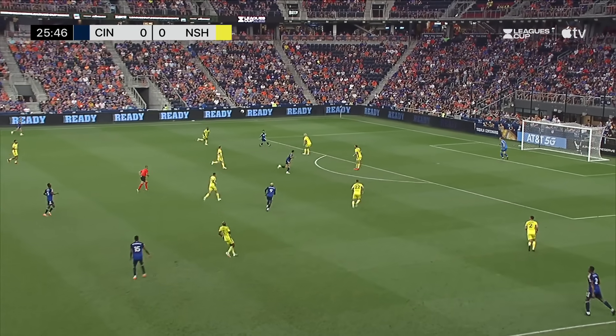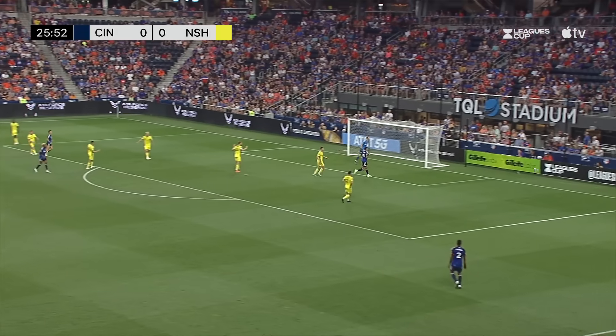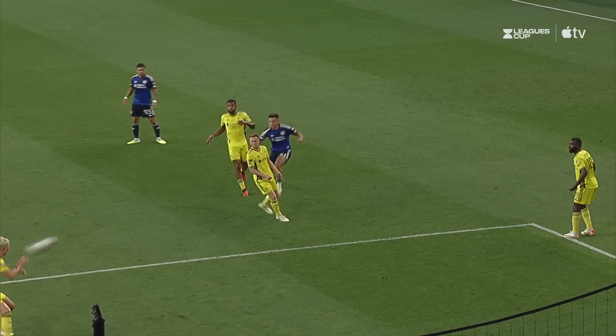Yerson Mosquera with a diagonal ball looking for Luciano Acosta. More backtracks. Barrial's gonna get on it — Barrial trying a spectacular volley that goes wide. Is Barrial turned into an MLS All-Star?